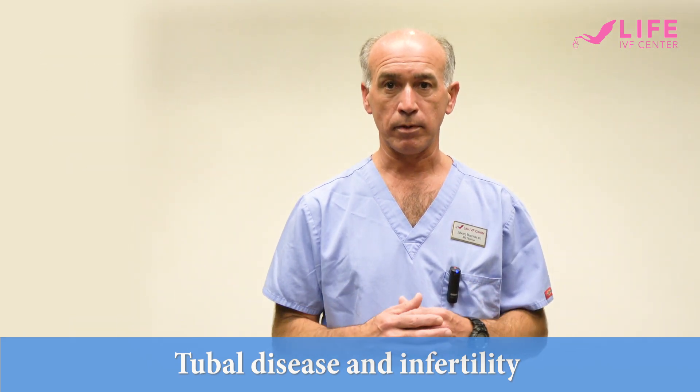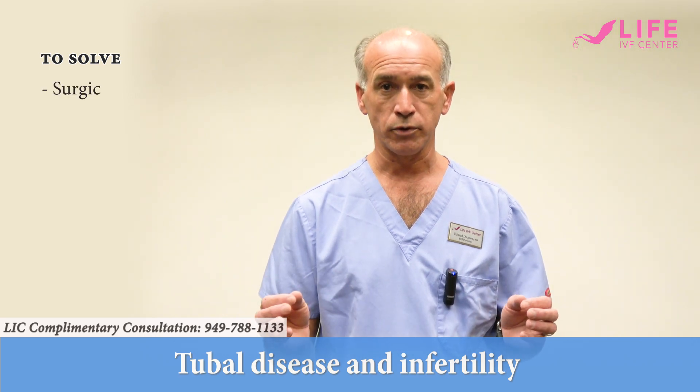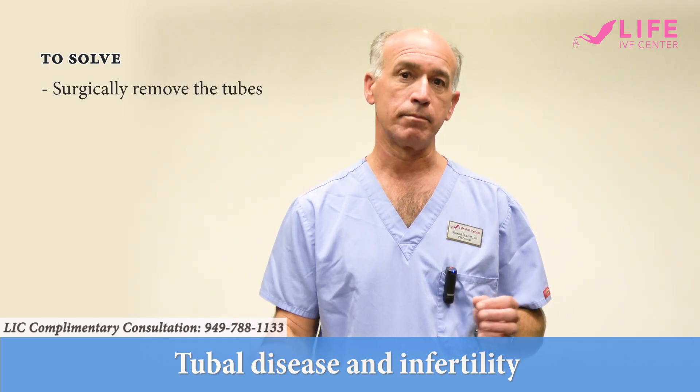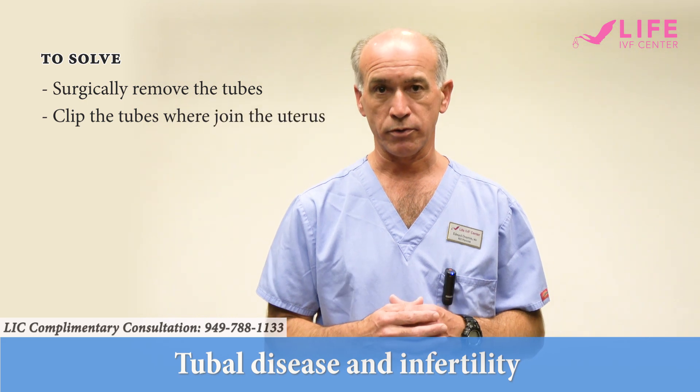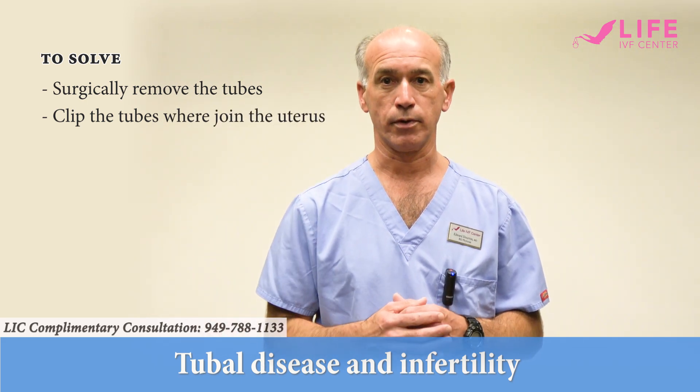The only way to solve the problem when you have a hydrosalpinx is to surgically remove the tube, or at a minimum to clip the tube where it joins the uterus so that the fluid can no longer drain into the uterus.